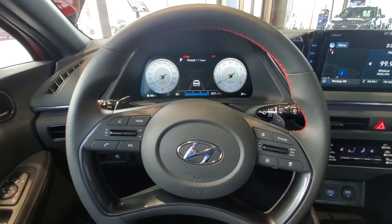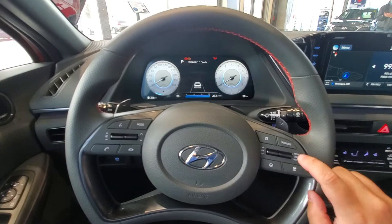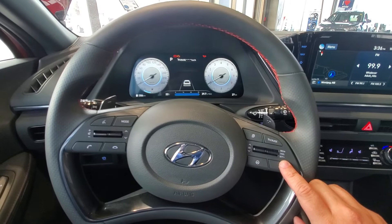Instead of you having to slow down, speed up, slow down, speed up to kind of match them, with the adaptive cruise control it'll actually automatically follow the car in front of you so that you maintain a safe distance. What's nice about this is it's always going to keep you a safe distance from the car in front, and potentially stop you or slow you down in case the car in front stops unexpectedly — like if they hit a deer or get a flat tire.